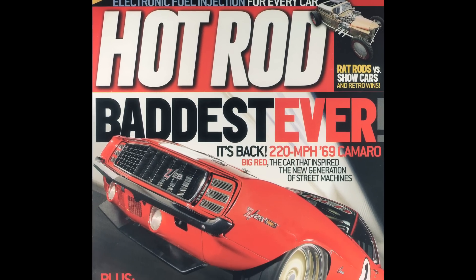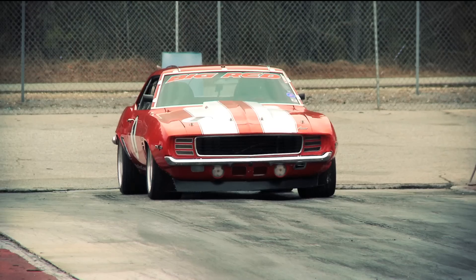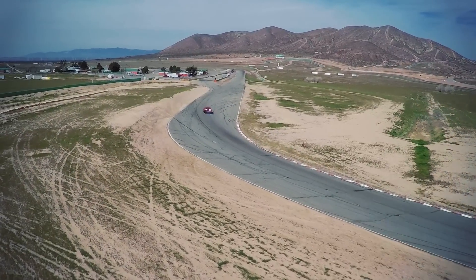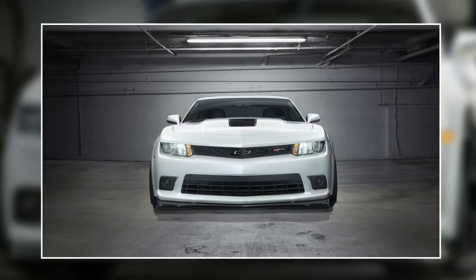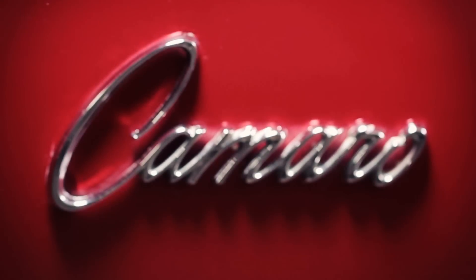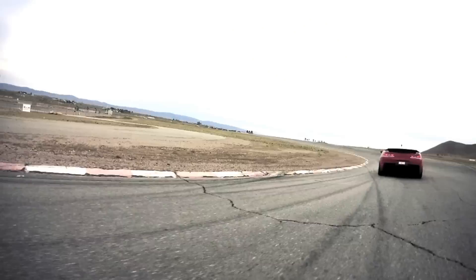For over 25 years, there's been but one Z28 to hold the title of baddest Camaro ever. Big Red has been handing out floggings on road courses, hill climbs, open road events, and the flying mile for years. In 2015, Chevrolet released an all-new Z28 Camaro with a strong focus on track performance, just like the 1969 original. For the first time in over a decade, the iconic Z28 badge rides again on the Camaro that many have called a demon, a monster, a menace to practicality and civility, and a masterpiece.